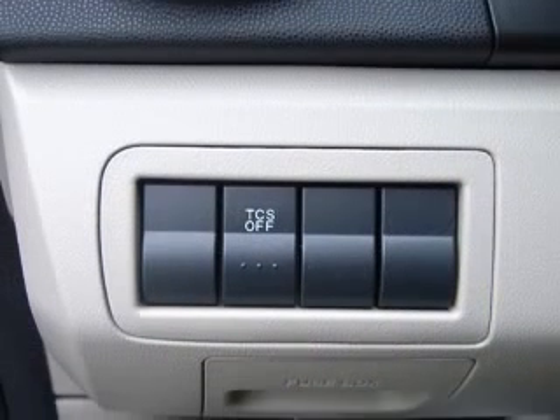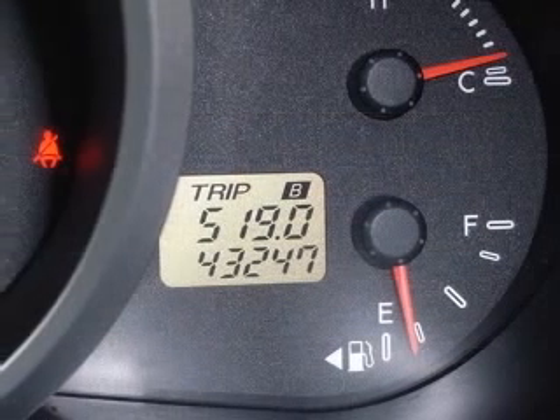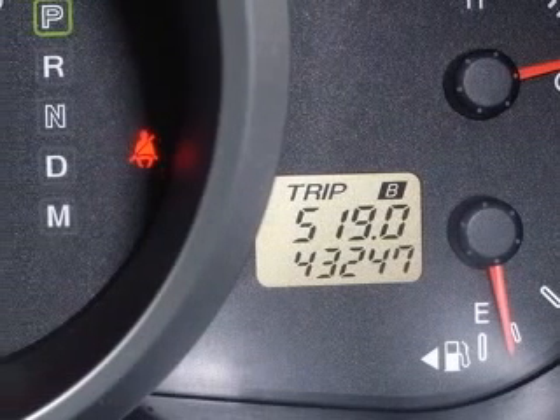Fuel economy EPA highway MPG-22 and EPA city MPG-16. Head airbags, curtain first and second row.